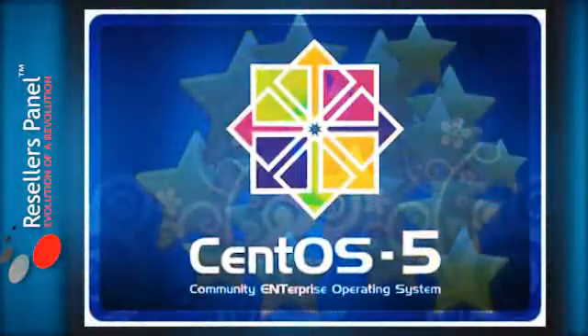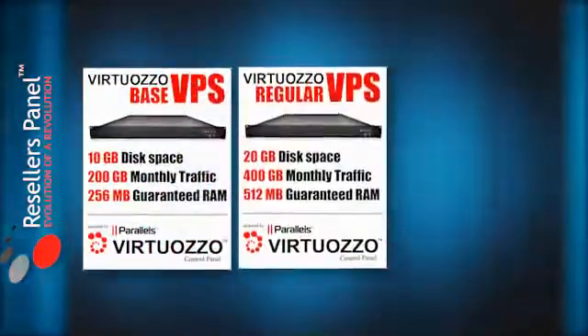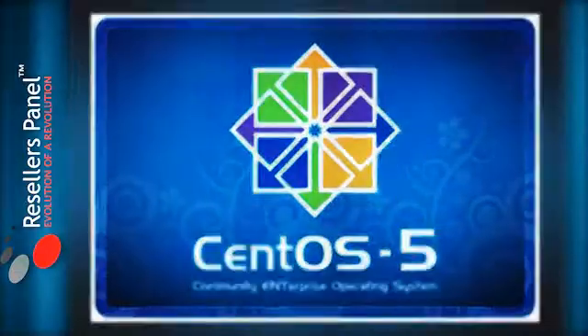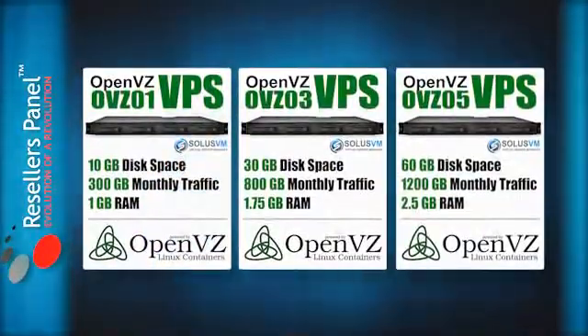CentOS is a very popular operating system which works especially well with our range of VPS hosting plans, the Virtuoso VPSs and the newer and more advanced OpenVZ VPS.